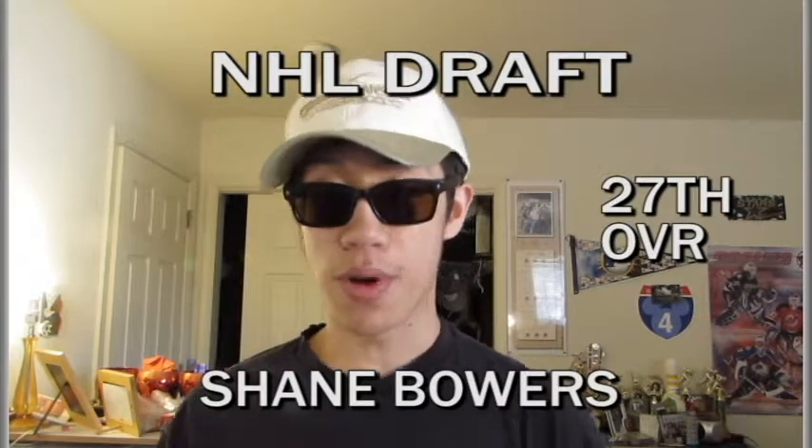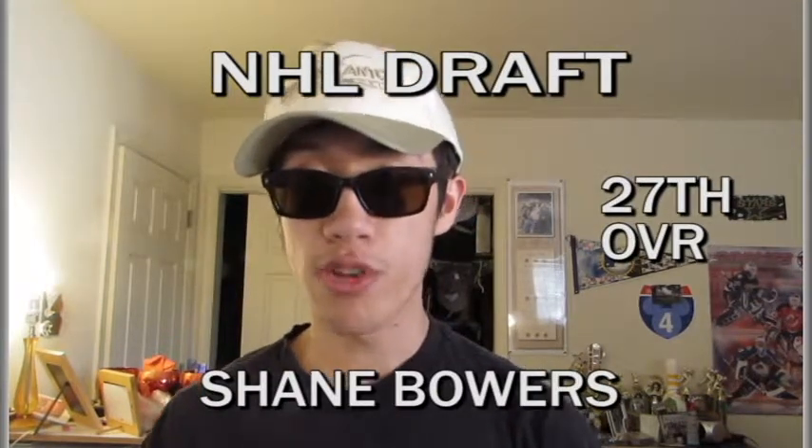The Ottawa Senators had the 27th pick in the 2017 draft. With that pick, they select Shane Bowers, a complete player who plays a 200-foot game.